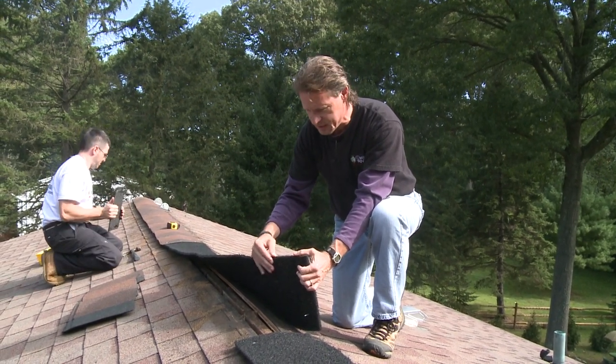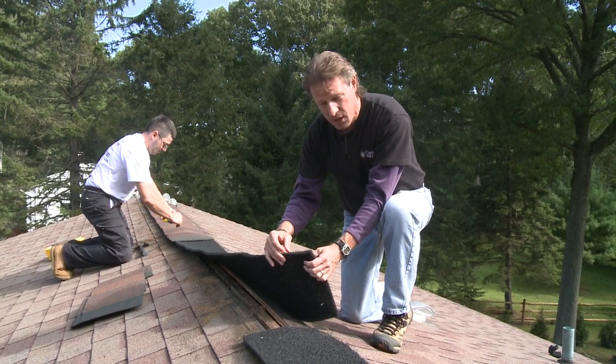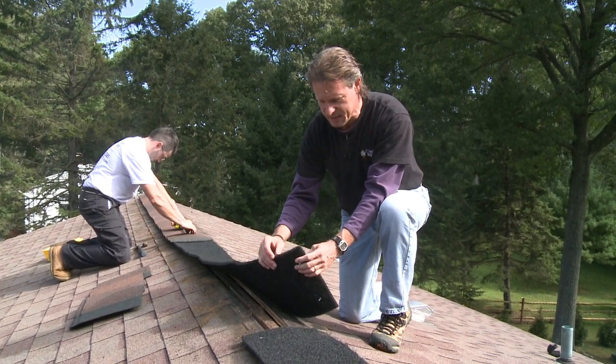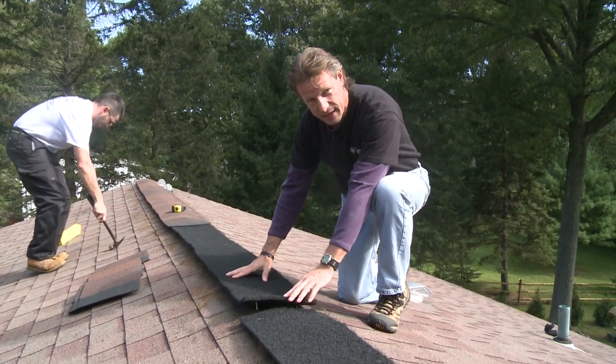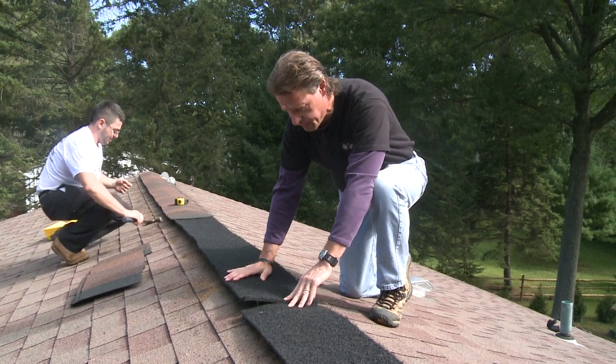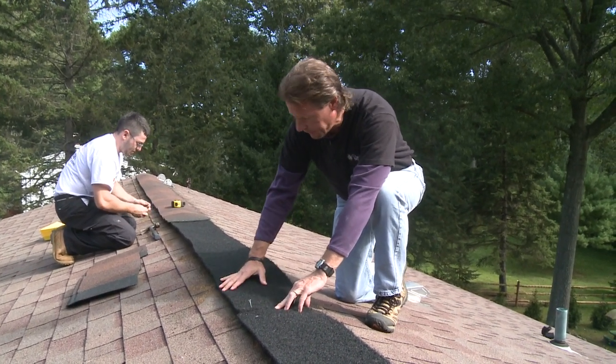The air has pollen and dust in it and can clog this matrix of air space. You can also get insects and bees clogging your ridge vent. So one of the things we're doing to help cool this attic in the summertime is replacing the ridge vent so it's nice and clean and fresh and open and allows better airflow.